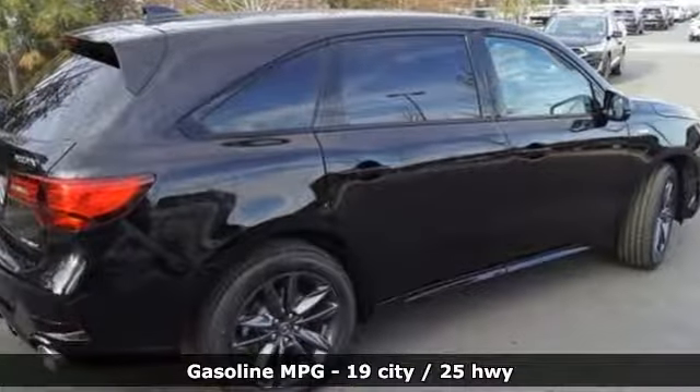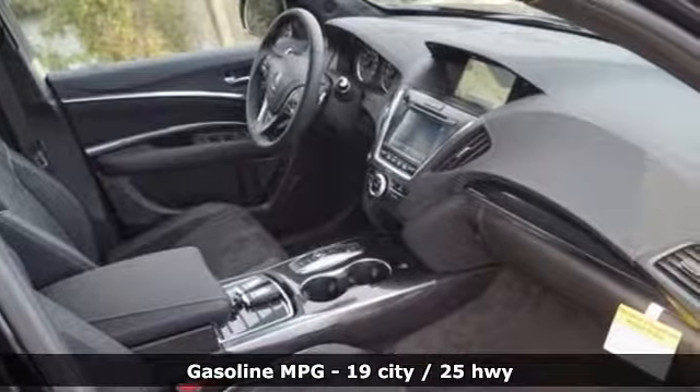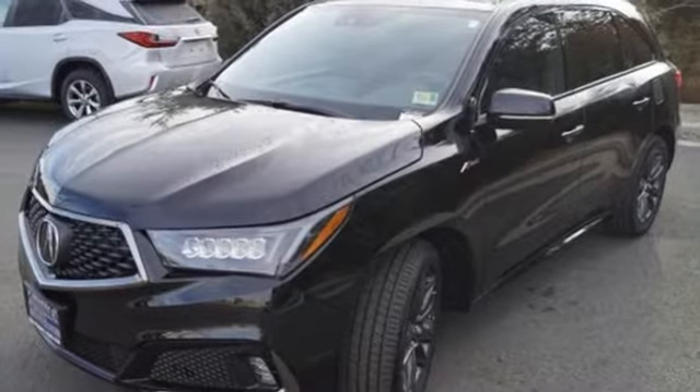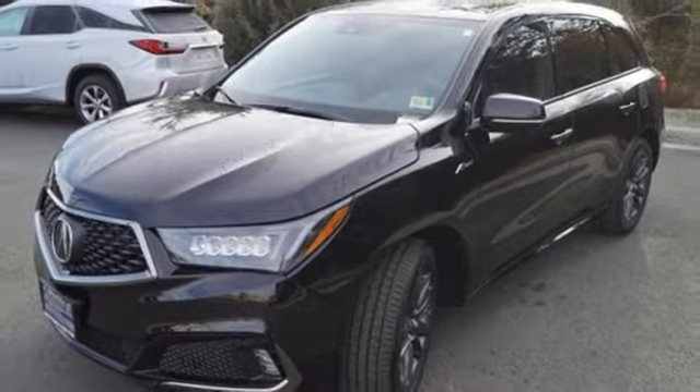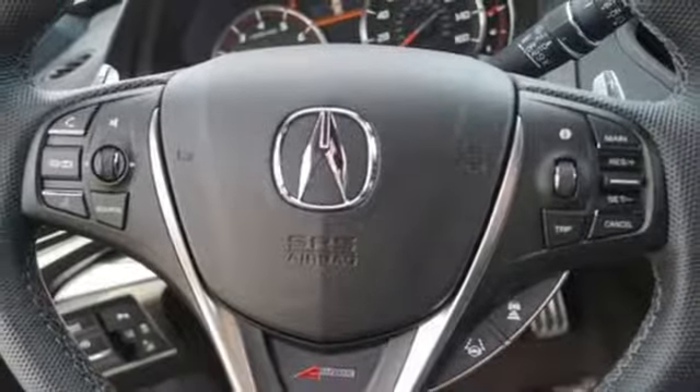Streaming audio, power heated mirrors, front heated and ventilated bucket seats, front and rear parking sensors, doors and push-button start proximity key, dual-zone climate control, V6 engine, power sliding and tilting sunroof, gas pressurized shocks, and automatic transmission.